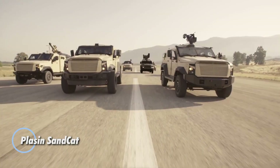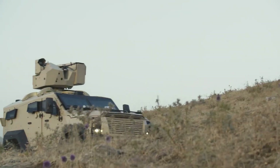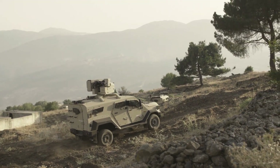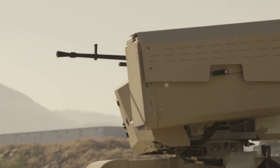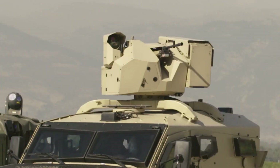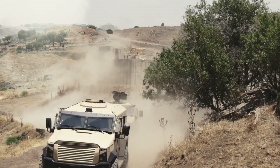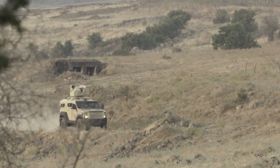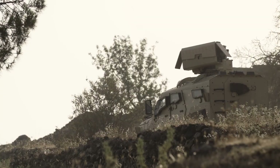The Sand Cat is a highly versatile light armored vehicle built for military, law enforcement, and special forces operations. Based on a rugged commercial Ford F-Series chassis, it blends exceptional mobility, advanced protection, and mission adaptability. Steel, ceramic, and Kevlar armor offers customizable protection levels against a range of threats, while optional remote weapon stations enable integration of machine guns or other armaments for enhanced firepower.